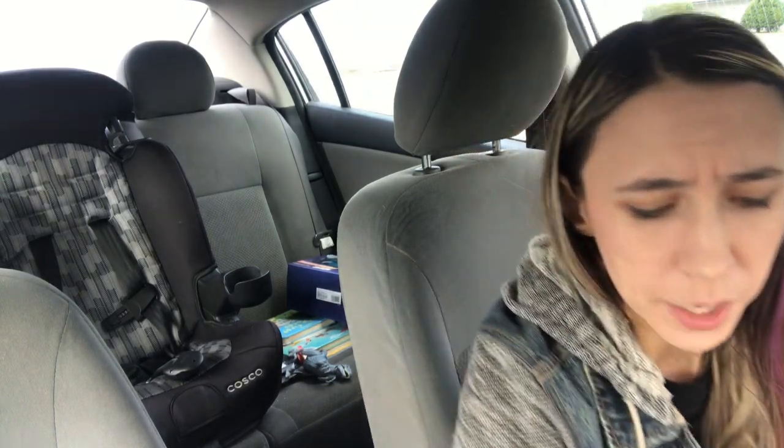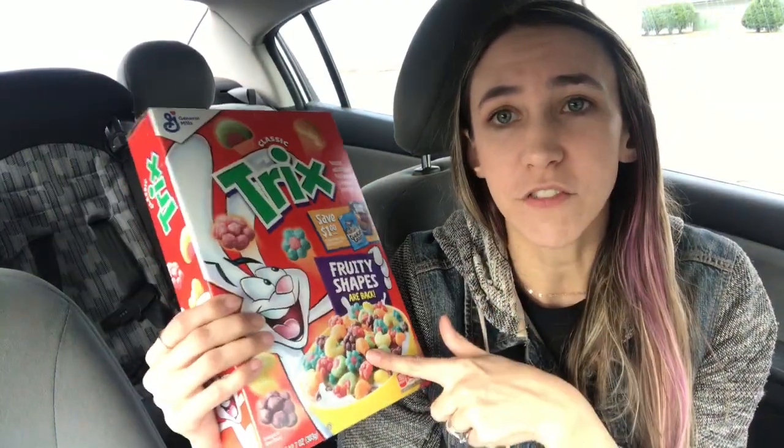I did get some cereal as well. They had a $2 off General Mills cereal coupon — I think it was $2 off four — so I picked up four boxes of Trix at $1.88 each, making it about $5 for four boxes.